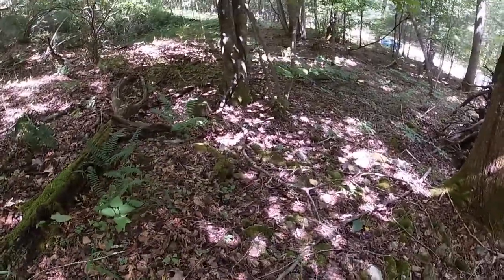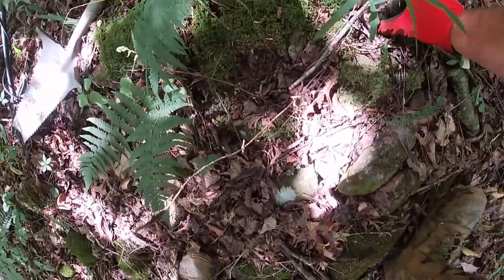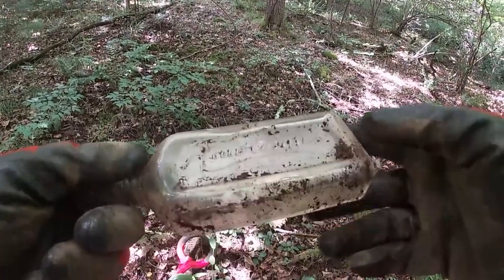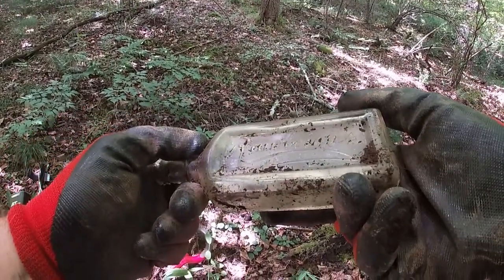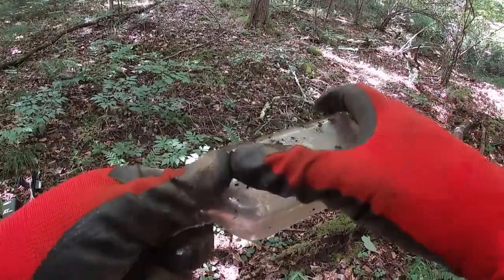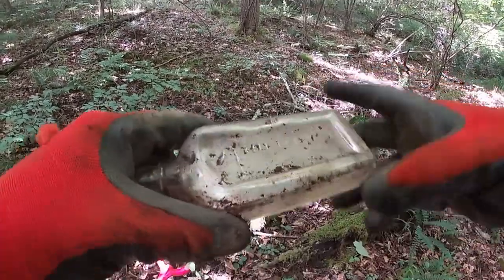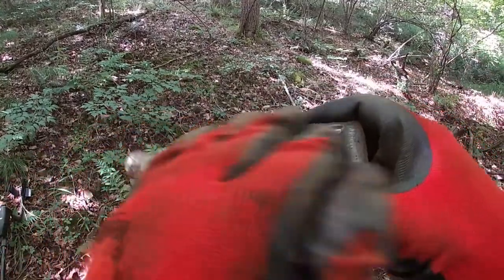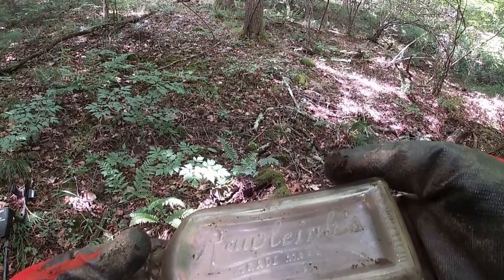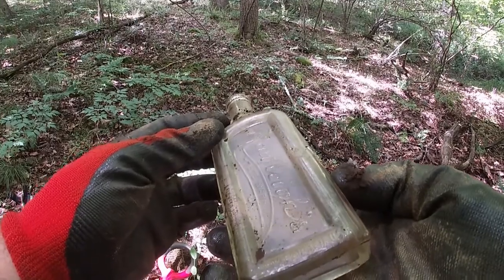I cut the detector off for a second because I got another bottle here. I hope it ain't broke. Oh, it's not broke and it's embossed — check that out! This might turn into a bottle video, guys. What's that say? Raleigh's trademark — bottle made in the USA.